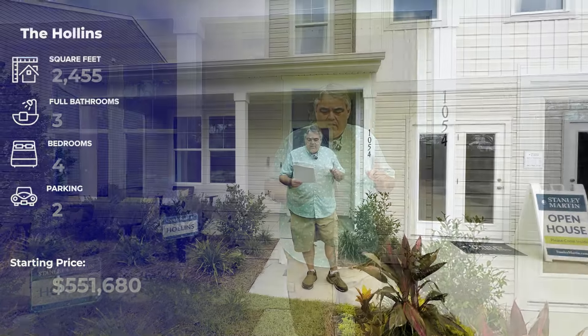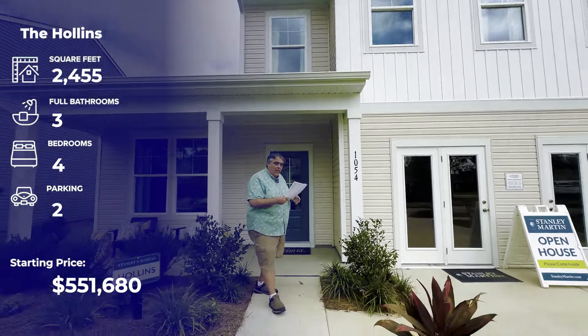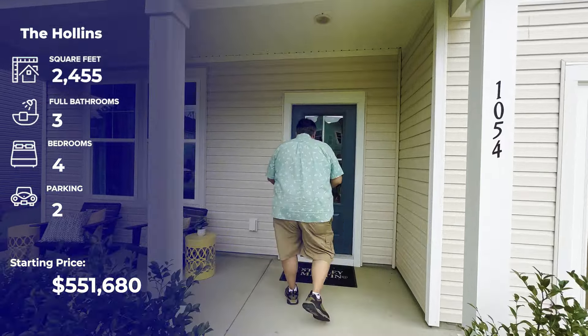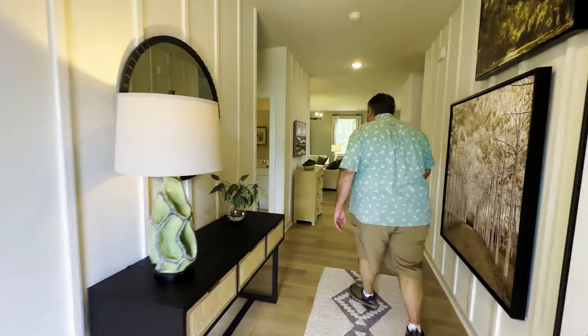This is the Hollands, the model home they have here. Four bedroom, three bath, two car garage, 2,455 square feet. The primary bedroom is upstairs in this one, so we're going to find a secondary bedroom downstairs. Look how wide this hallway is — I do like this entryway.